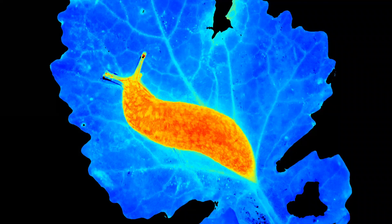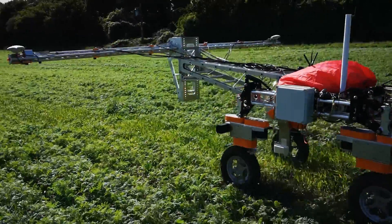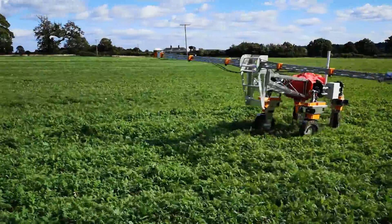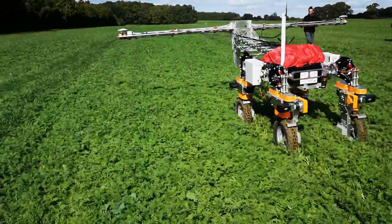The next phase of the project is to combine the multi-spectral imaging data, the artificial intelligence, and the robotics capabilities, and then trial the slug mapping capabilities within glasshouse and field conditions. We then move on to the precision spraying capabilities of the robot and trialling these using biological control agents for slugs.